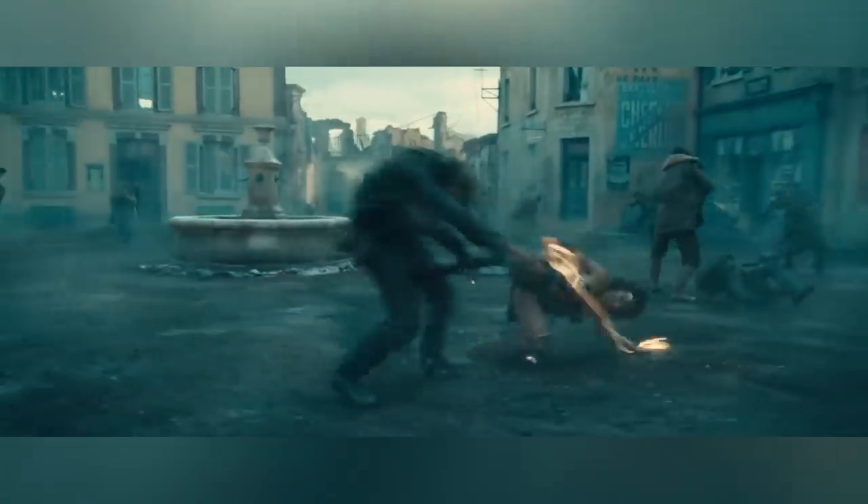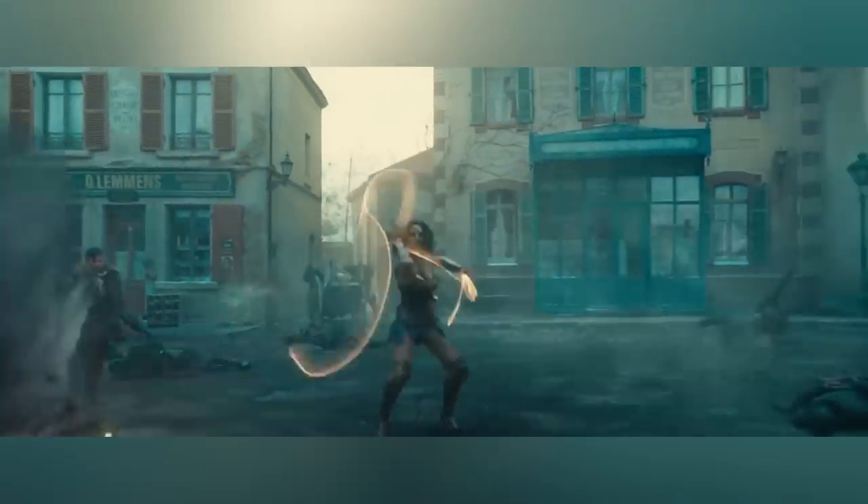VFX were also used to add detail to a shot, as they did for Wonder Woman's Glowing Lasso, which in each of these shots was actually hand-animated. Pretty cool.